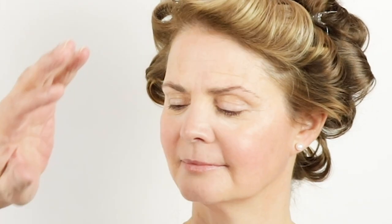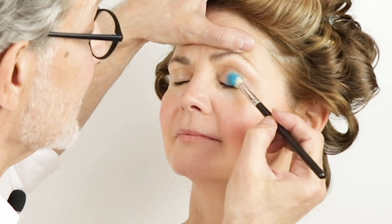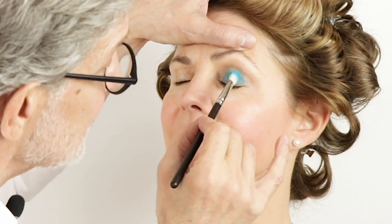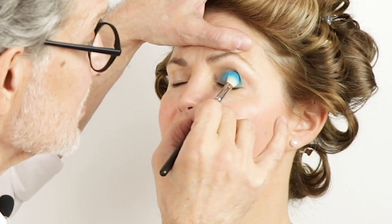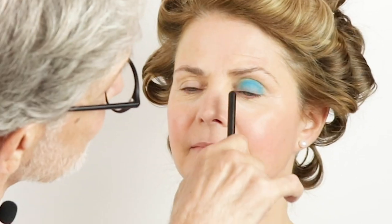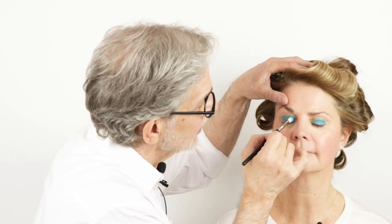I'm not going to use an eyeshadow primer. A lot of people do, but I want this color to be pretty saturated, so I'm not going to use the primer, which would dilute it a little bit. That's just my technique, so don't be shocked. I'm going to apply it all the way up to the crease — not in the crease, but just up to the crease — because this is where I want most of the color to stay. That's where I want it to read. And you'll see as we blend other colors around it how they interact. But that's already pretty spectacular.